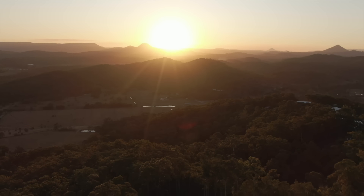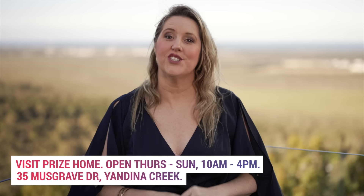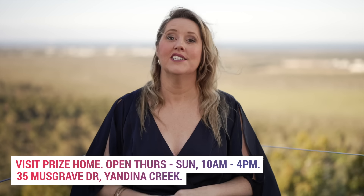Your future is written in the stars — make it your reality. With every ticket purchased, you're supporting people with disability to live their best lives. It's a win-win. Head to EndeavourLotteries.com.au or give Joel and the team a call on 1800-63-4040 to get your tickets.